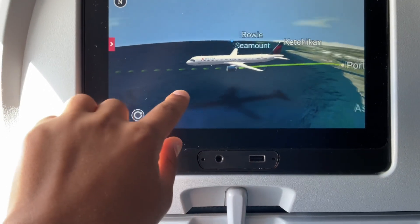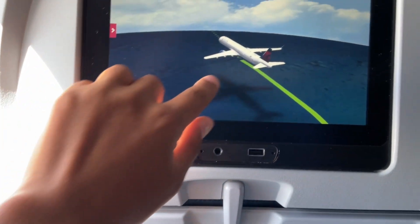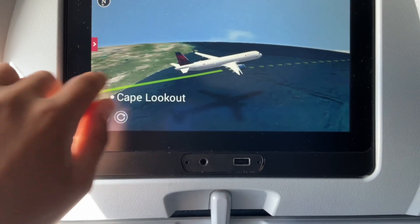I really enjoyed being able to keep track of our progress on this five and a half hour flight, thanks to Delta's flight tracking technology incorporated into their seatback entertainment.